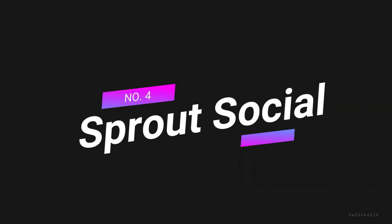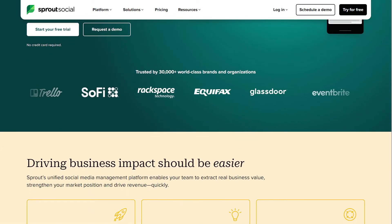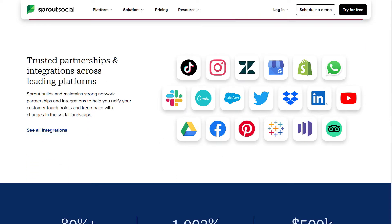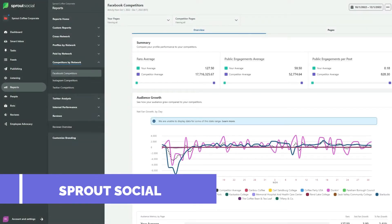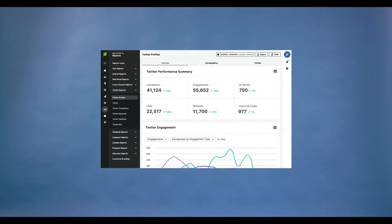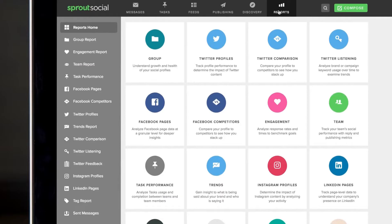Number 4: Sprout Social — best social media management tool for analytics. Similar to Hootsuite, Sprout Social incorporates a number of social media tools into one platform, including social media scheduling, social media monitoring, and an analytics tool for improved reporting. Sprout Social is widely recognized as a top-tier social media management tool for analytics, offering a comprehensive range of features that cater to the needs of businesses and marketers. The platform stands out for its robust analytics capabilities, user-friendly interface, and ability to deliver accurate and actionable insights.